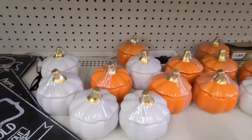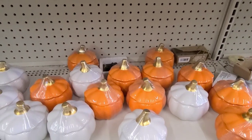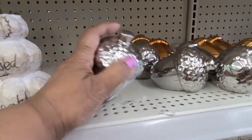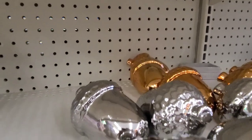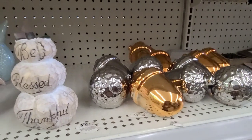I believe these are like trinket trays — they're decor, really really cute, beautiful acorn. They've got them in silver and they've got them in a goldish color, so they've got those.